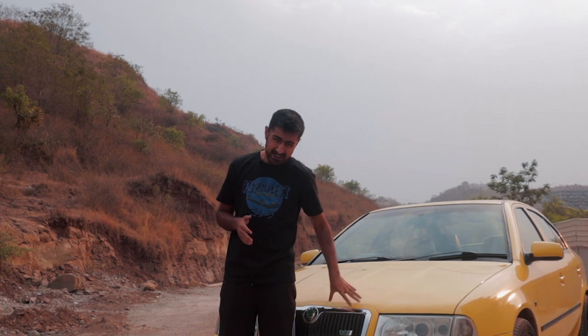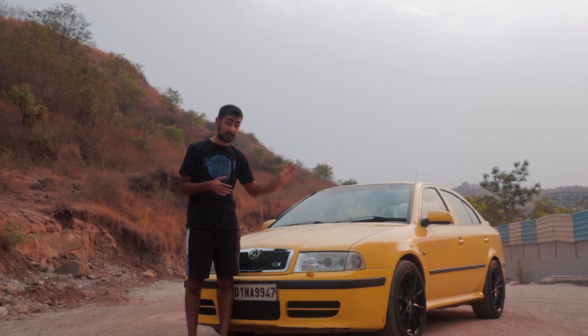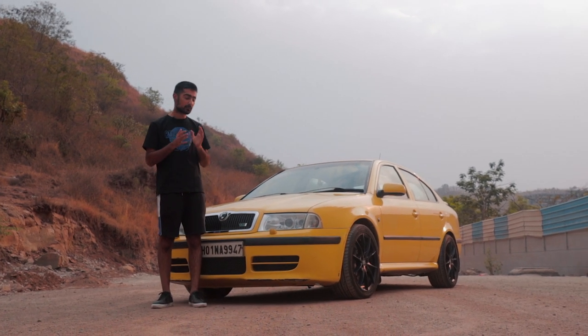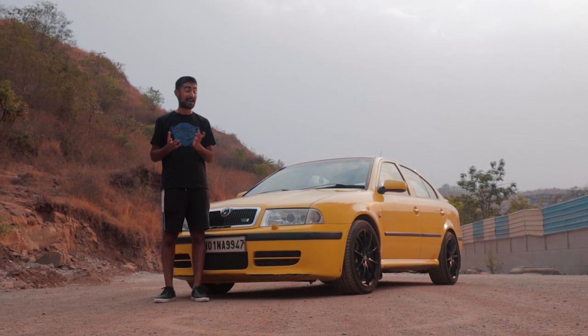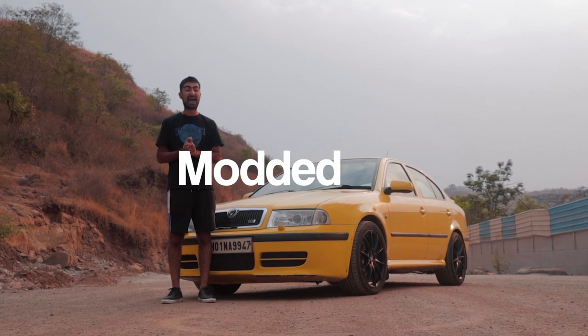This came into India a little later than the West and was a little slower, but it was still the fastest thing that was made and sold in India. It also brought along a huge cult following that loved its tuning potential. And this is the Driver's Hub, so you best believe that this car is modded as heck.